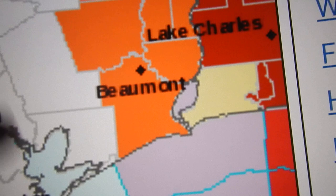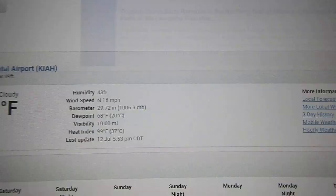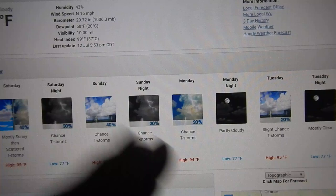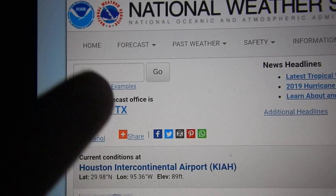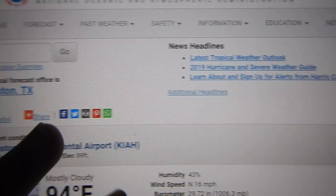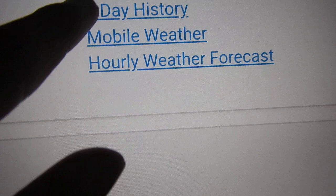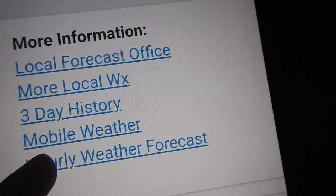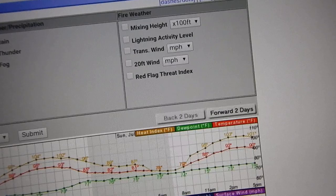If you live in Beaumont, Texas, for example, you can get a more accurate look at your forecast. You can get an extended outlook for your area — up to five or seven days — for a more detailed look. You can type your city name or zip code to get an accurate forecast, or pick a spot on the map. You can also look at the three-day history from the closest observation center and check the hourly weather forecast for an hour-by-hour breakdown of what the National Weather Service thinks will happen.